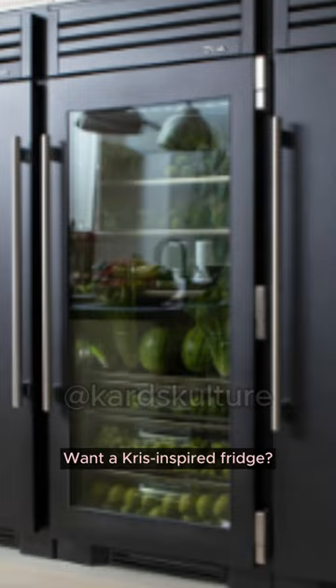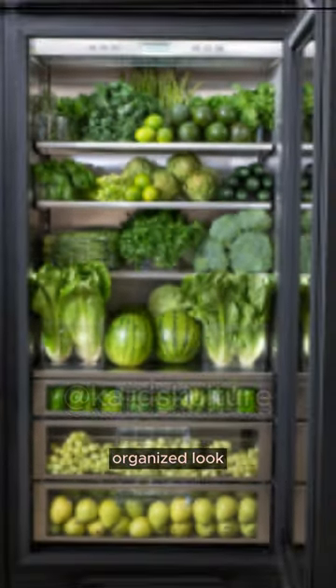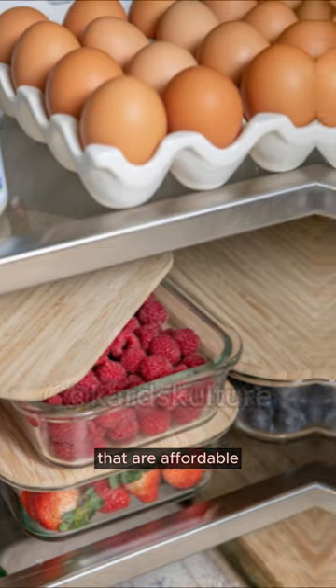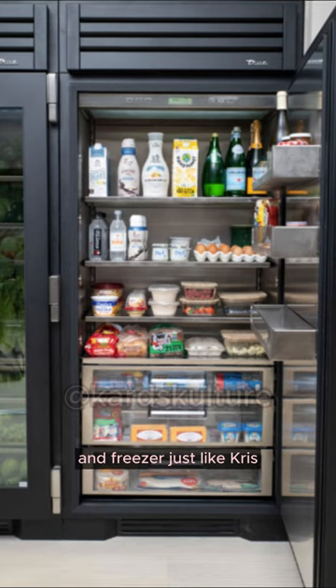Want a Chris-inspired fridge? Use clear containers and turntables for a chic, organized look. And the best part? You don't have to break the bank. We've found top-rated options that are affordable. Check the link in our bio to transform your fridge and freezer just like Chris.